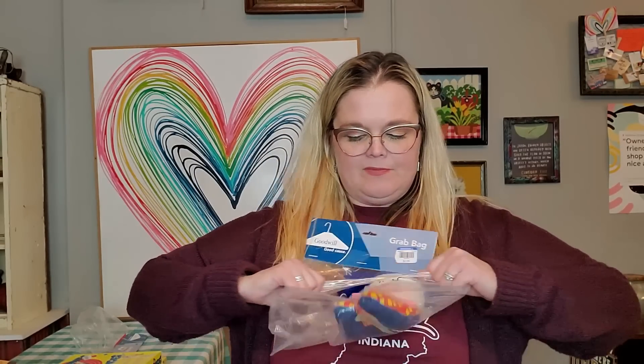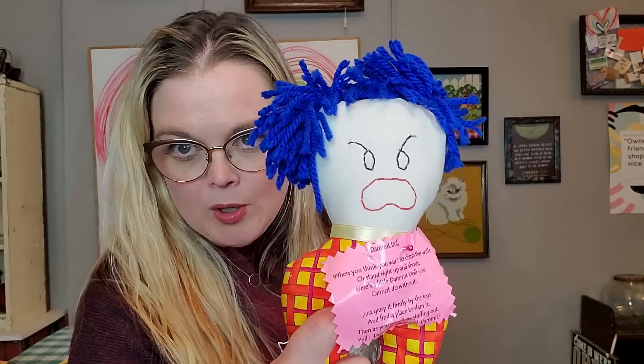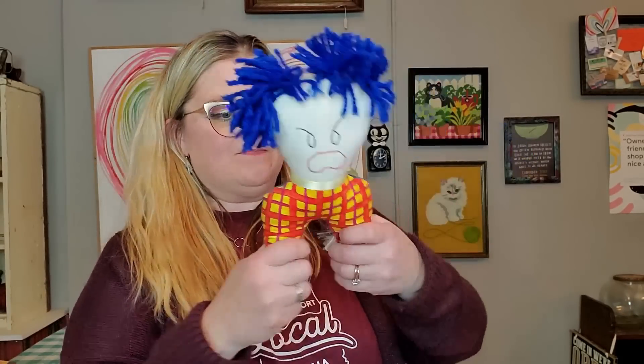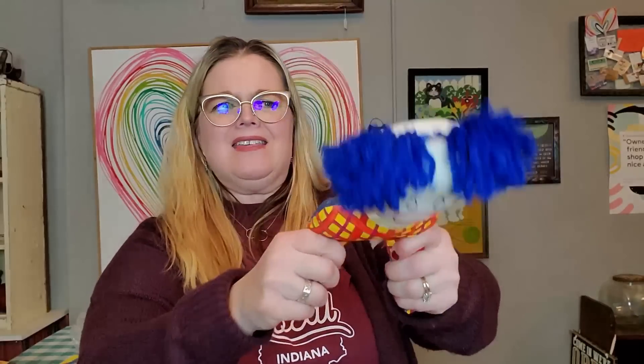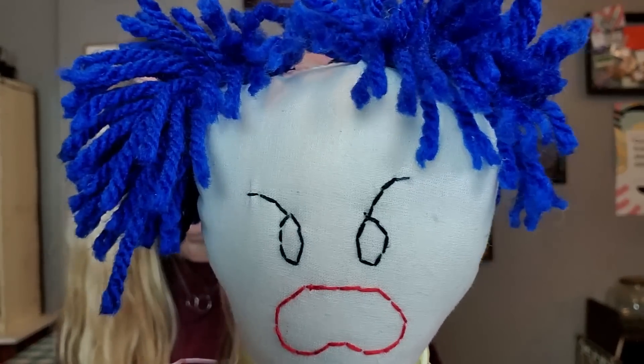I got a damn it doll — it was $2.99 in a grab bag. Look at that face — it looks like me in the mornings on many occasions. It says: 'When you think you want to climb the walls or stand up right and shout, here's a little damn it doll you cannot do without. Just grasp it firmly by the legs and find a place to slam it, and as you whack its stuffing out, yell damn it, damn it, damn it.' You hold it by the legs and bang things with it and yell.